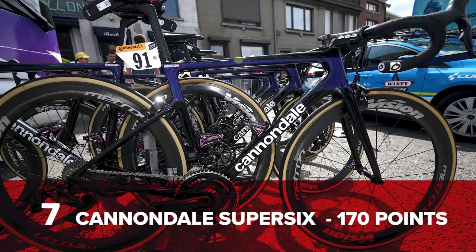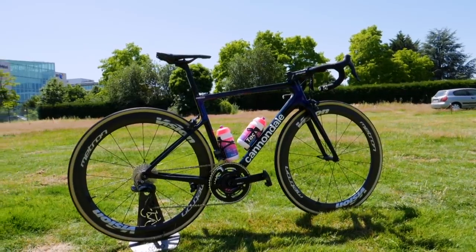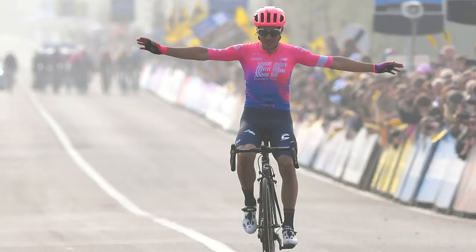In at number seven, another new entry — the Cannondale Super Six with 170 points. This bike was used to victory in all types of races, including a stage at Paris-Nice, the Tour of Flanders where Alberto Bettiol was the surprise winner, and a stage win at the Tour de France too. I quite like the retro-style decals on that one as well.